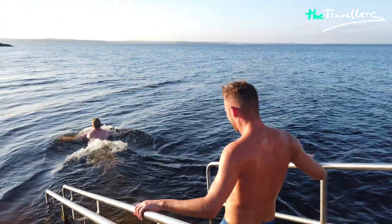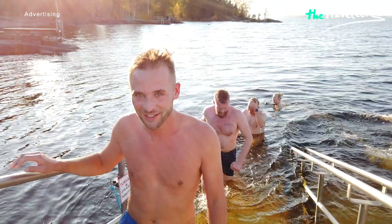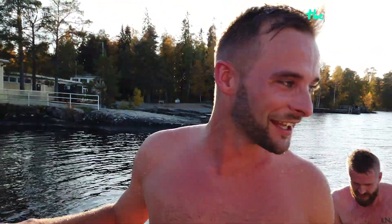Today it's about 10 degrees Celsius. In winter, it's freezingly cold here. Now we can call you a Finnish guy! Now I'm really Finnish.